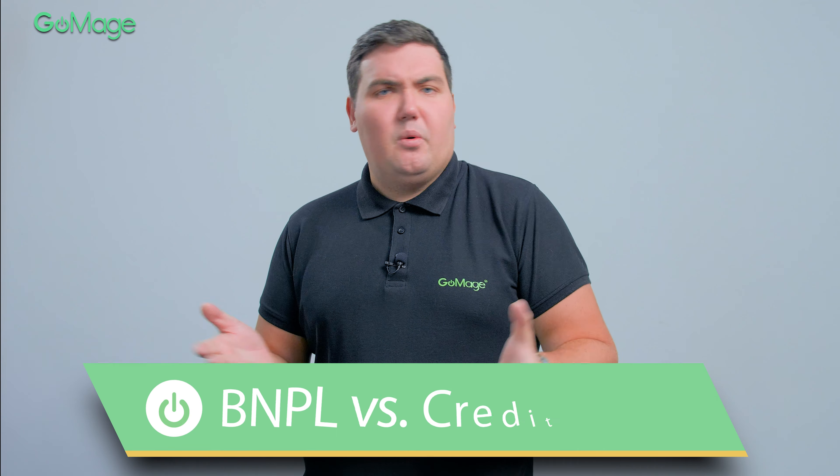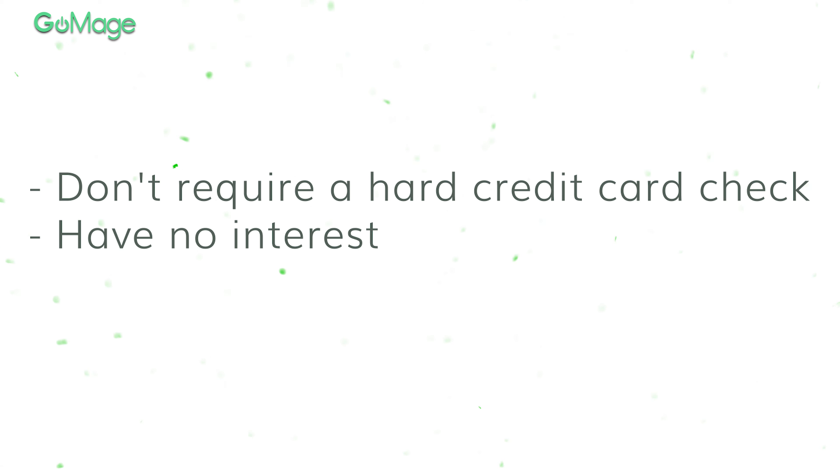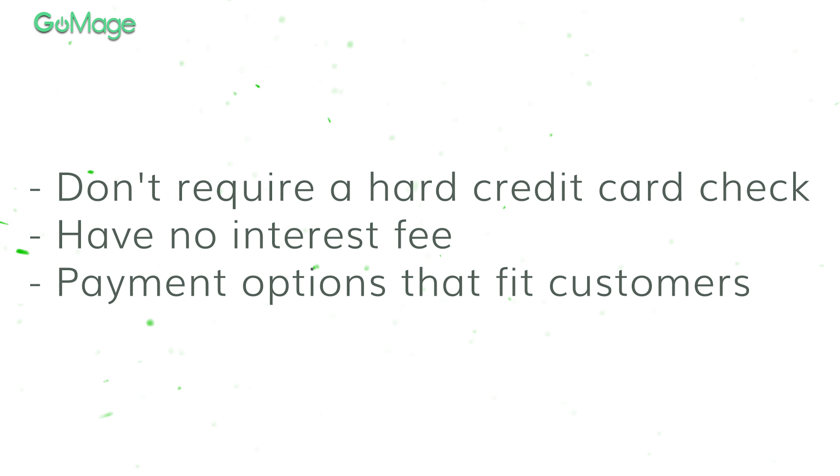You are probably wondering why implement a BNPL solution if you can add financing to your website? Well, turns out they are quite different. BNPL services don't require a hard credit card check, have no interest fee if customers pay within the predefined conditions, and offer payment frequencies that fit customers' budgets. With a credit card, interest charges can add up quickly, and late payments can be damaging to your credit score. Customers are more likely to try BNPL services, especially when we talk about Gen Z and millennials, who are finally all grown up and have money to spend. If your target audience falls into one of these categories, it's the best clue to adopt BNPL for your e-commerce business.